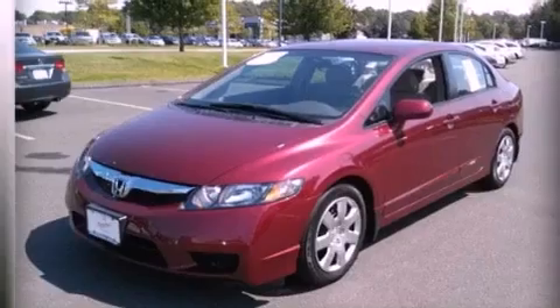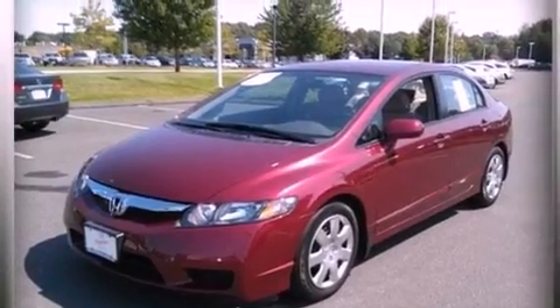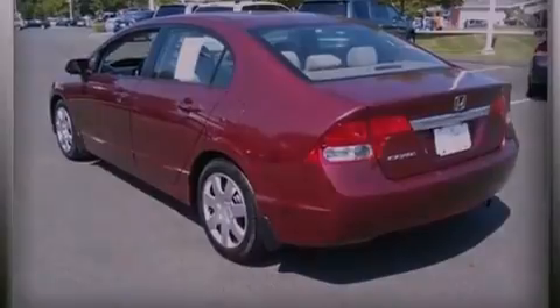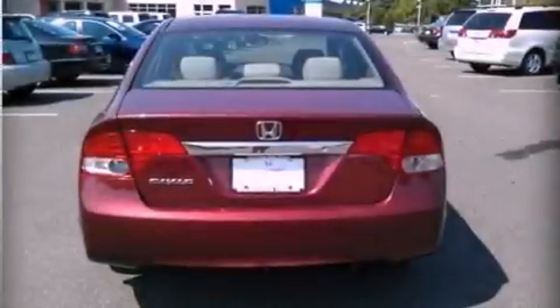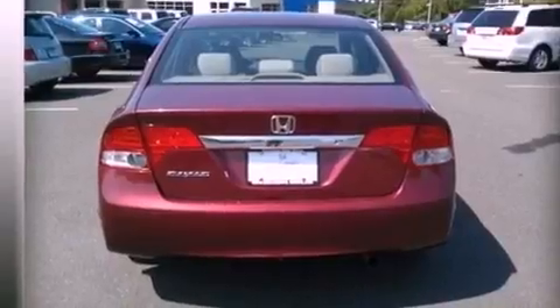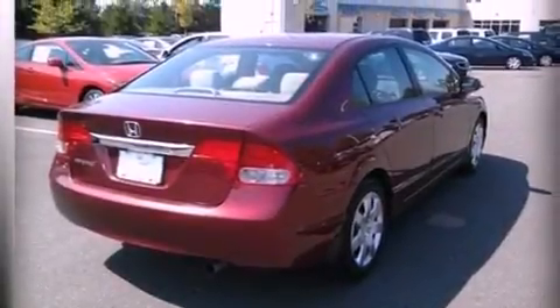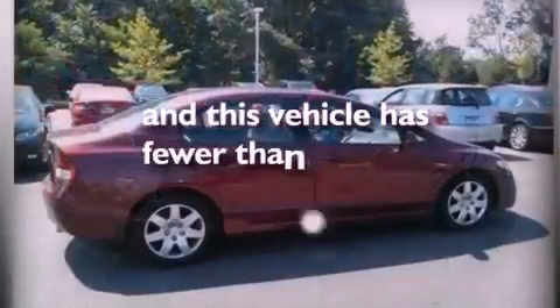All of the following features are included: a low tire pressure indicator, air conditioning, cruise control, a CD player, performance tires, a passenger side vanity mirror, an engine immobilizer theft deterrent system, an anti-lock braking system, full power accessories, and this vehicle has less than 20,000 miles.